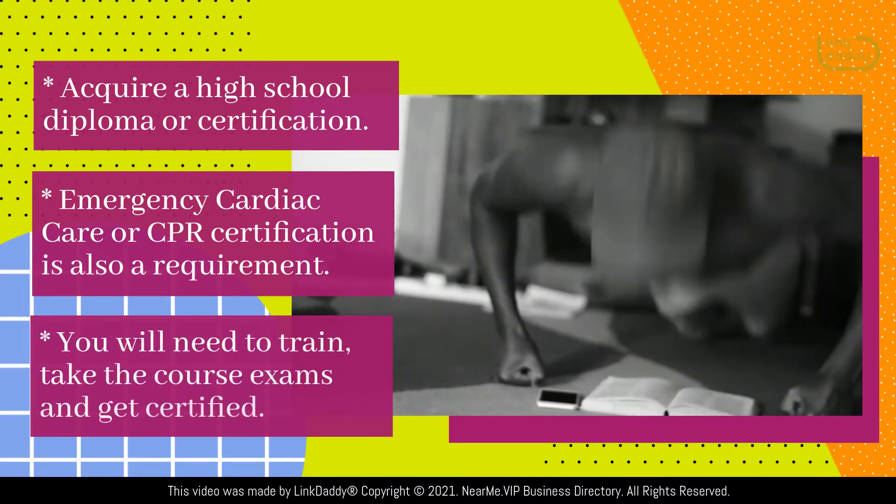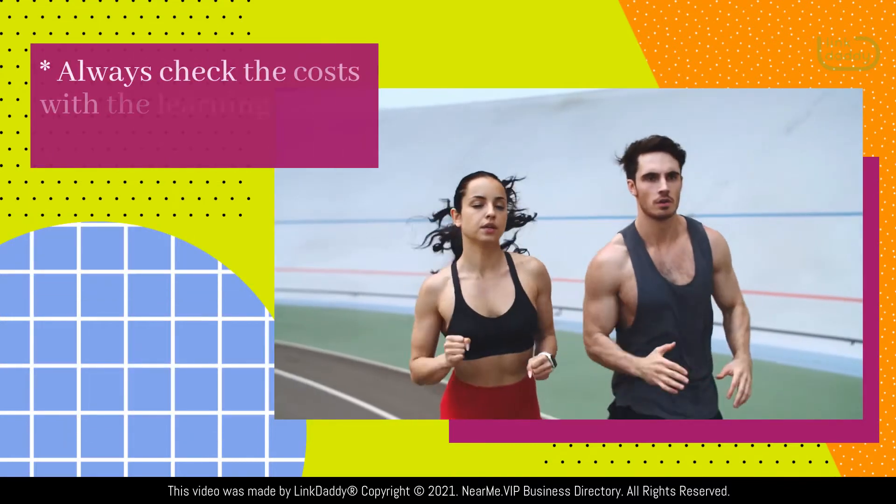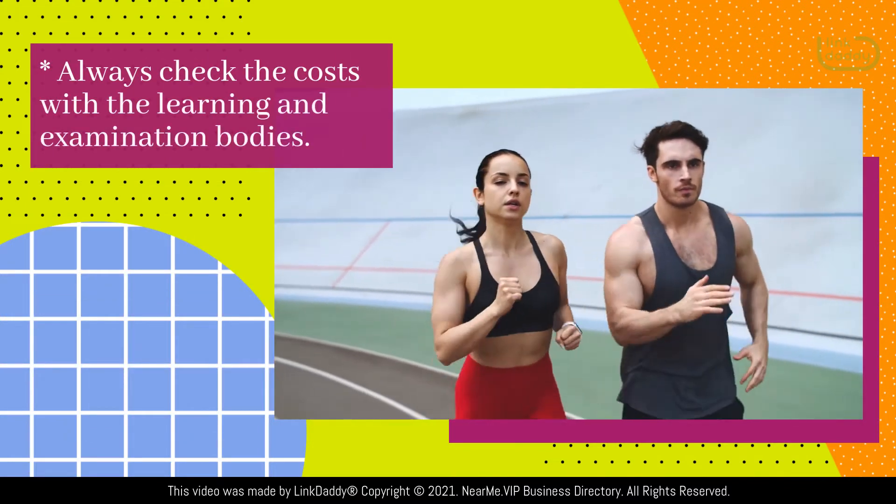You will need to train, take the course exams, and get certified. Always check the costs with the learning and examination bodies.